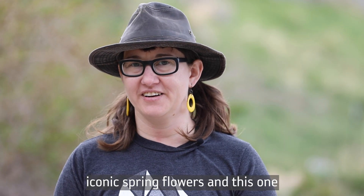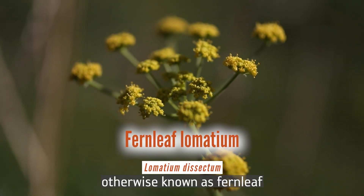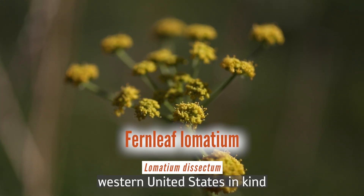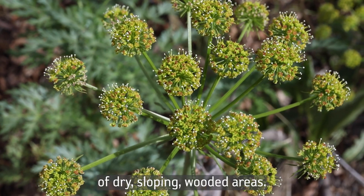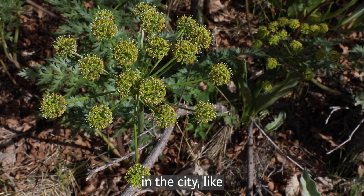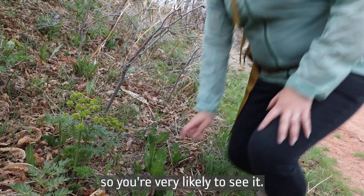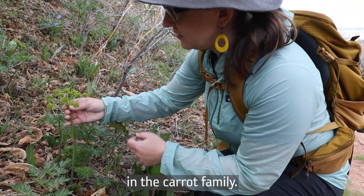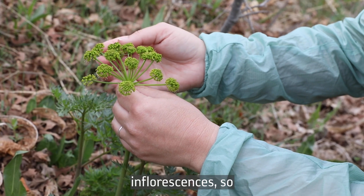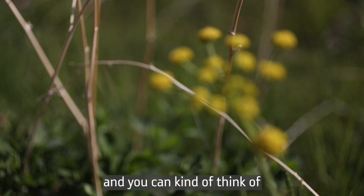This next one is one of our more iconic spring flowers — it's called Fernleaf Lomatium, otherwise known as Fernleaf Biscuit Root. This plant is commonly found throughout the western United States in dry, sloping, wooded areas, but also in the city in parks and along rivers — it grows everywhere, so you're very likely to see it. Fernleaf Lomatium is in the carrot family. One of the defining features of this family are these inflorescences in a shape called an umbel — you can think of it like an umbrella.